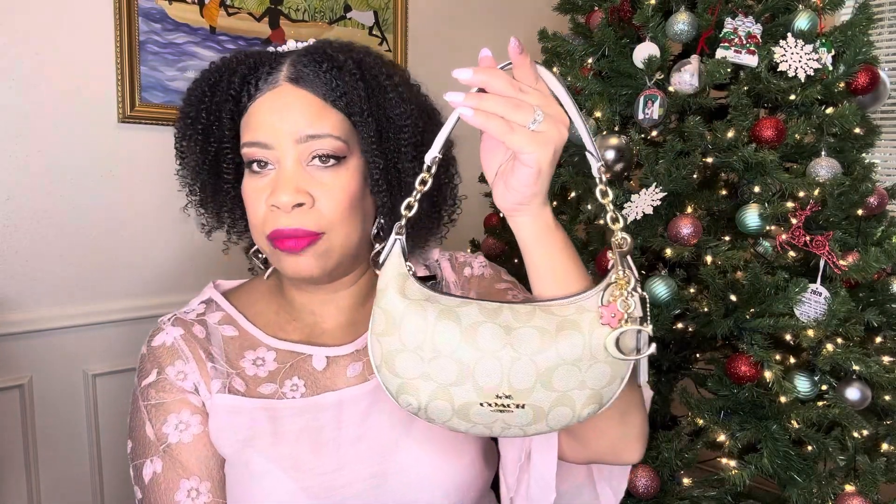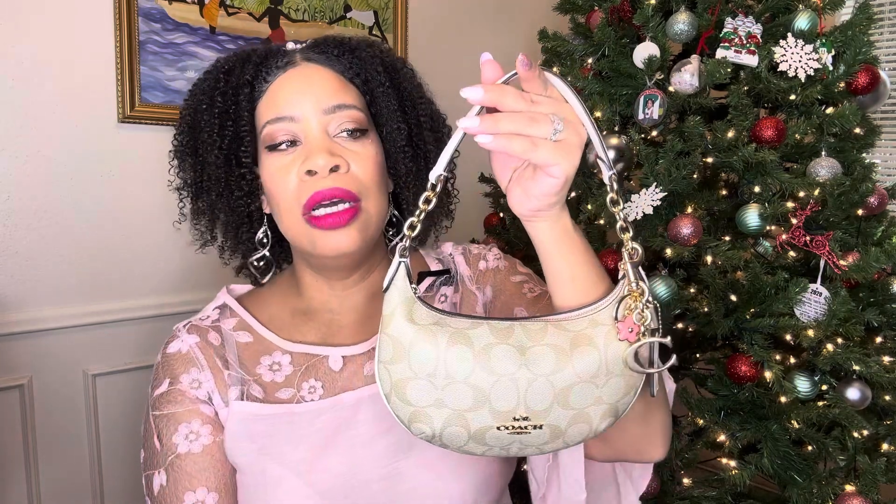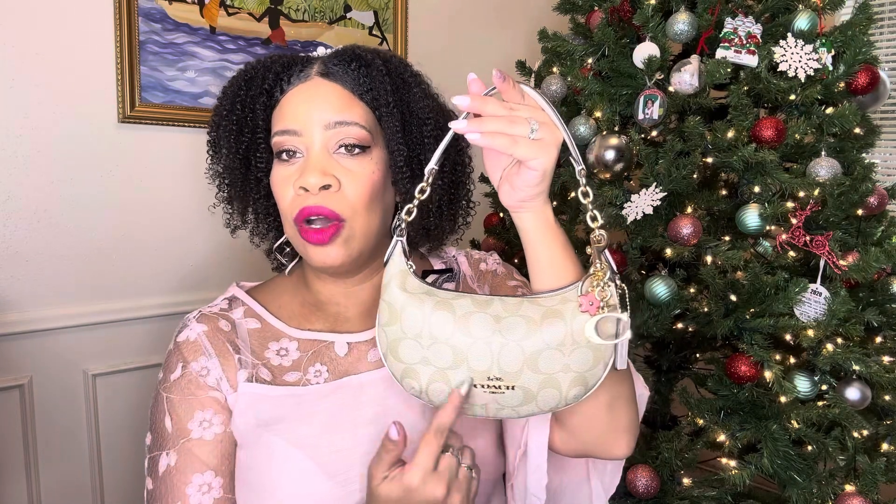I take this bag when I am just going on like daytime dates and brunch and stuff like that. If it was a darker color I would use it for like date night. I don't have a darker print yet — I want this in black with the gold, and also in that dark brown signature print.